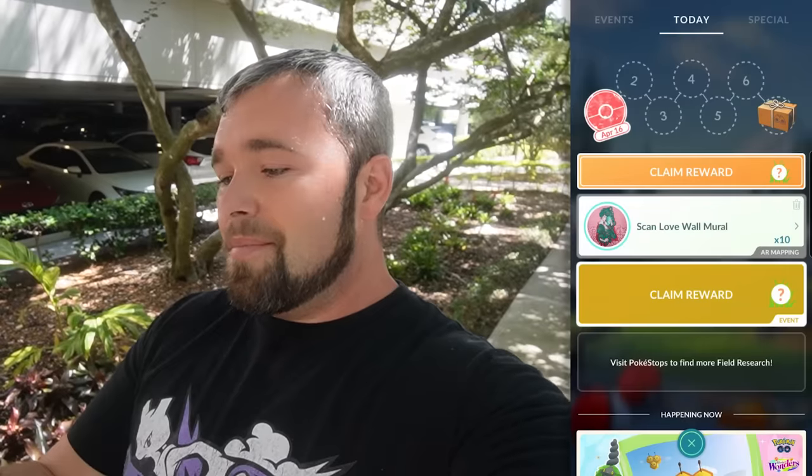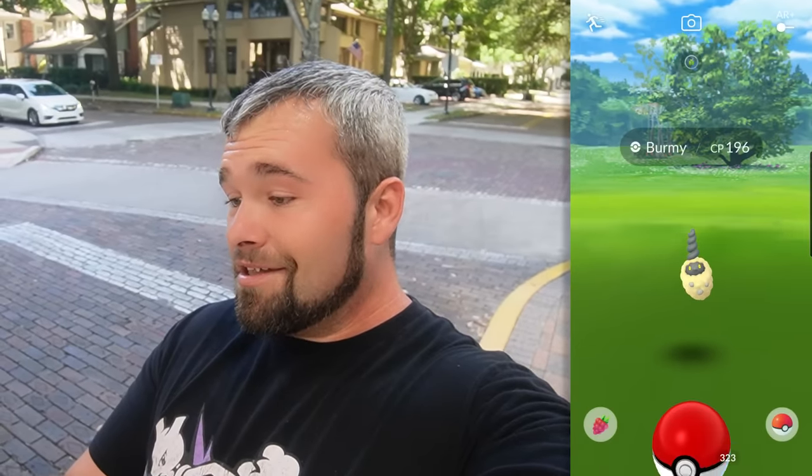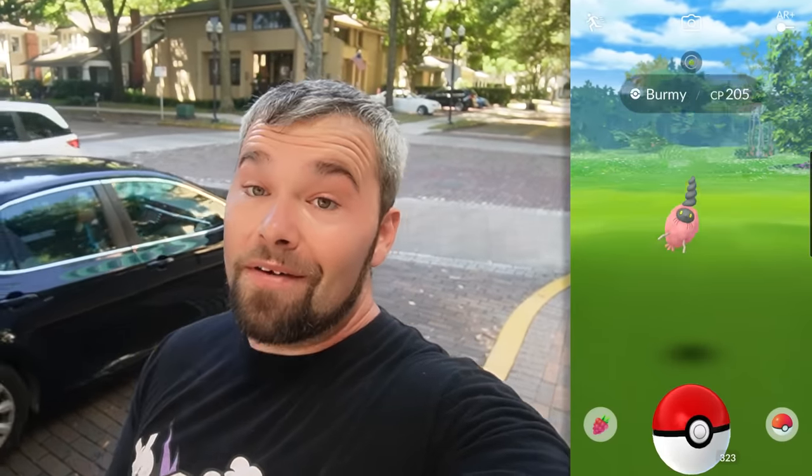Maybe we'll get even better luck and some good IVs, but this had neither. Not it — a 198. And this one is also a trashy one, 202. Three more Burmy — the middle one is a Sandy Cloak, 191. Another Sandy Cloak, 196. And the last one is another 205, though that's up there.